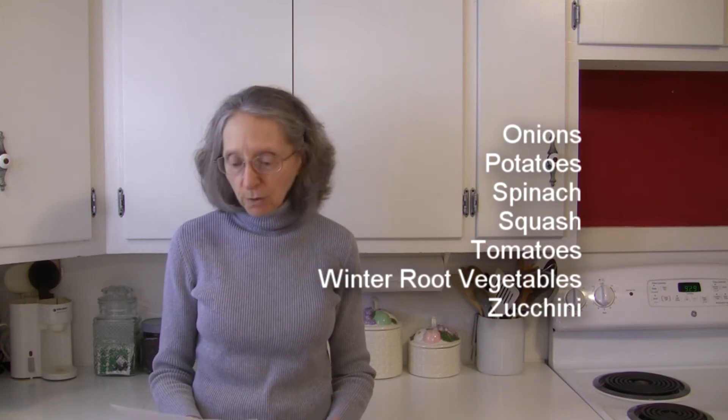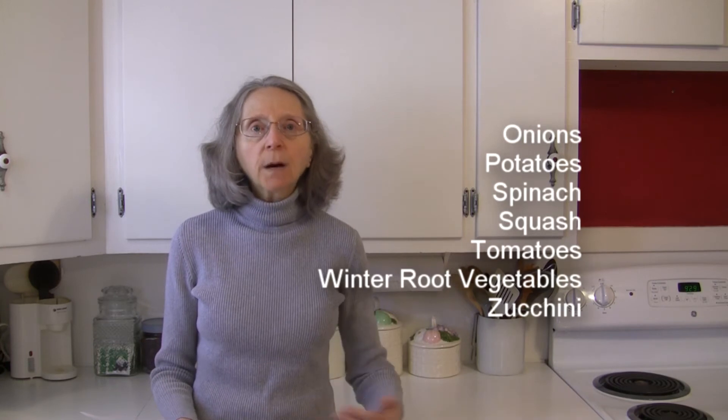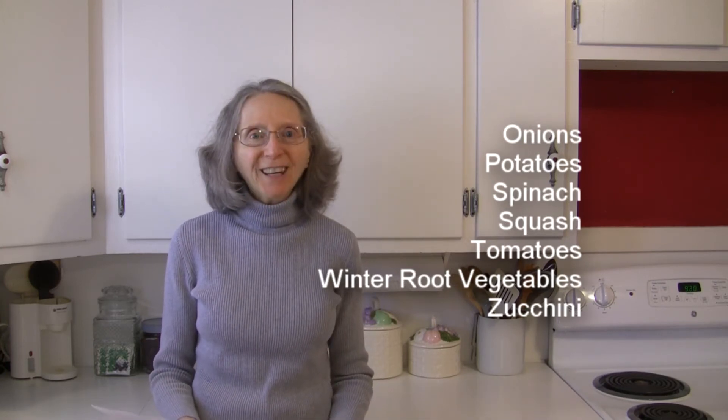Onions, potatoes, spinach, squash — and that includes both summer and winter squash — tomatoes, winter type root vegetables, and zucchini. They all sound good.